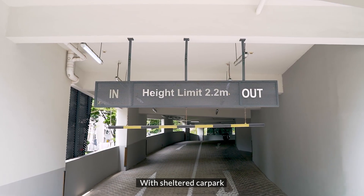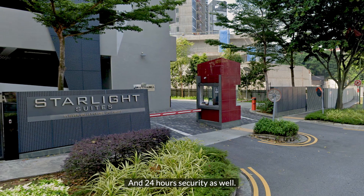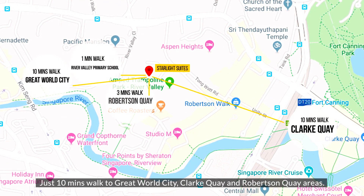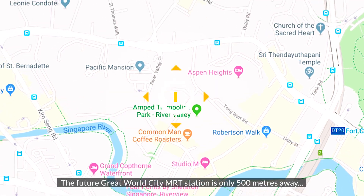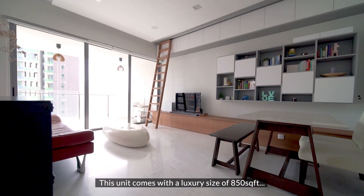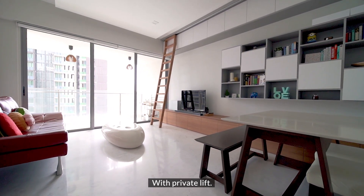It comes with sheltered car park, a nice pool, nice gym, and 24-hour security. It's opposite River Valley Primary School and just 10 minutes' walk to Great World City, Clarke Quay, and Robertson Quay areas. The future Great World City MRT station is only 500 meters away and is due to open in 2021.